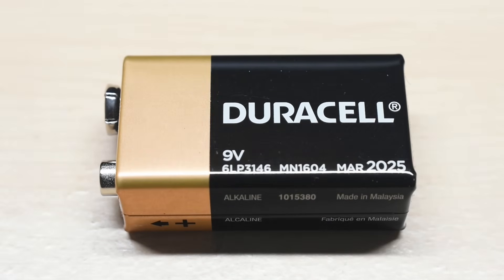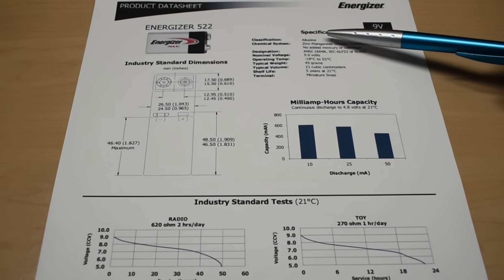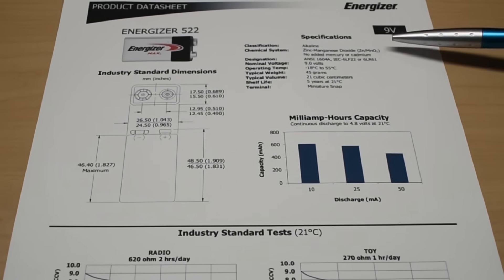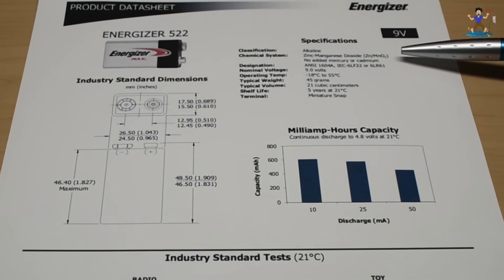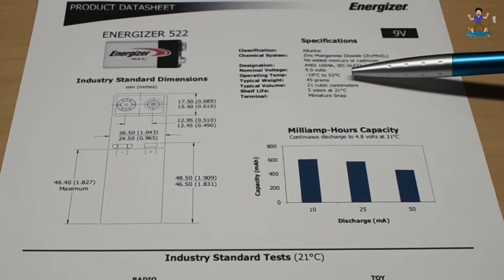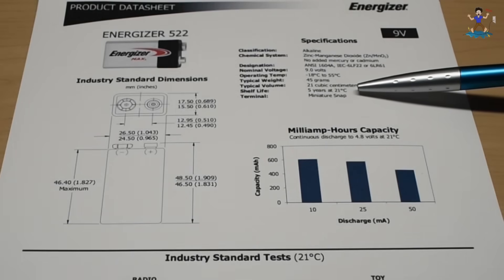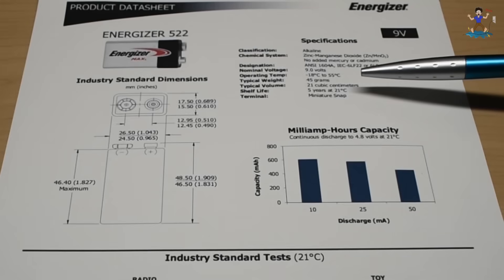Now let's take a look at the datasheets. The Energizer 522 is classified as alkaline zinc manganese dioxide — that's the chemistry — with a nominal voltage of 9 volts. Operating temperature is between minus 18°C and 55°C. Typical weight is 45 grams, and it has a five-year shelf-life at 21°C, or around 70°F.